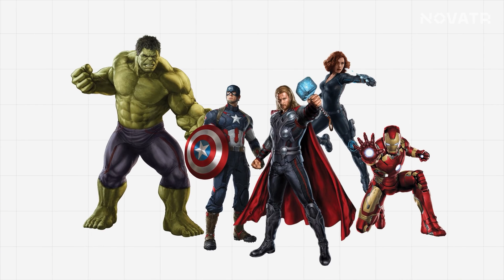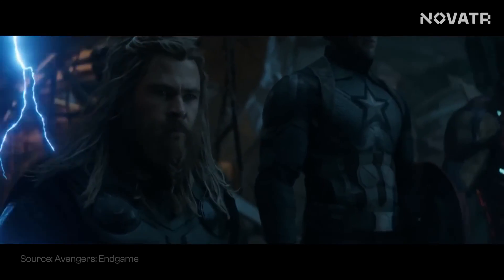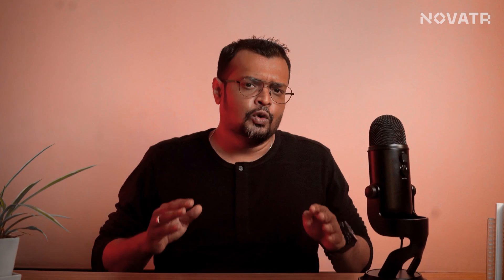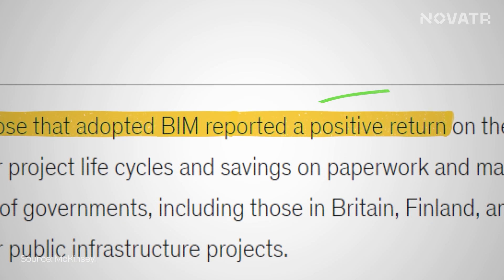Think of BIM as the Avengers and Revit as Thor — Thor is one of them, and one of the strongest. Now let's break down both BIM and Revit and understand how Revit fits in the entire universe of BIM. According to a study by McKinsey, 75% of companies that turn to BIM have reported positive returns.